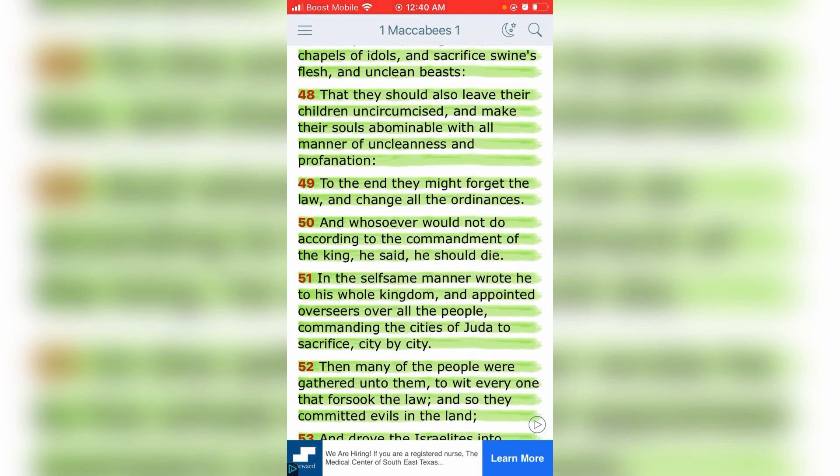You need to be out here praying, hoping Yahweh Shemi Al-Shai has mercy upon you, because you're worthy of death. Even when small things happen to me, I think I deserve it. He could have taken me out. I'm worthy of death — that's why I pray and ask for mercy. Going on in verse 51, he appointed overseers of all the people, commanding the cities of Judah to sacrifice, and drove the Israelites into secret places. If you choose Yahweh over the RFID chip, you're going to be put to death.